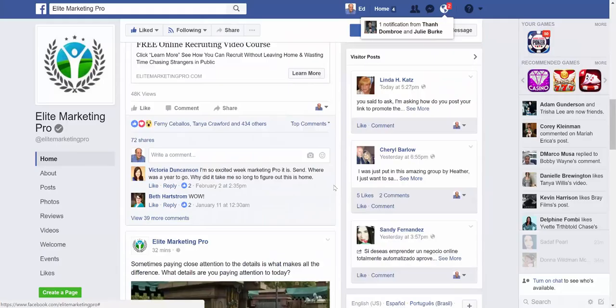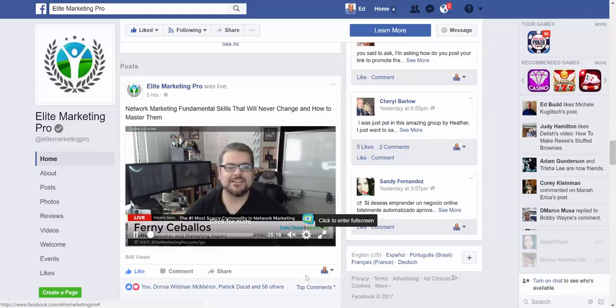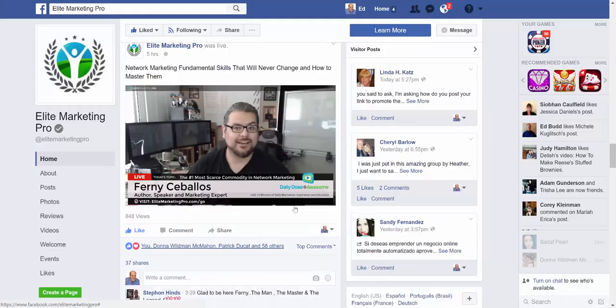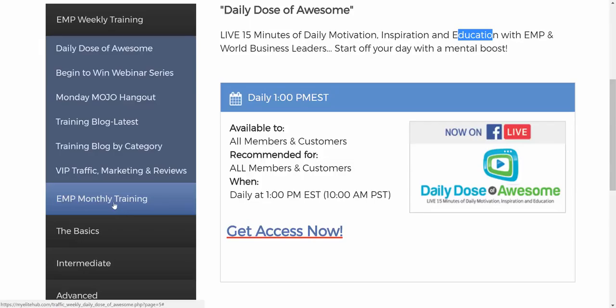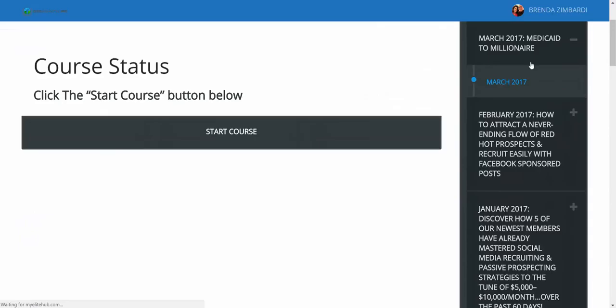Then Monday through Friday at 1 p.m. Eastern Time there's a live 15-minute daily motivation, inspiration, and education session. Click Get Access Now — it takes you to Elite Marketing Pro's fan page. About five hours ago from this recording there was a Daily Dose of Awesome. They usually go 15 to 25 minutes depending on content. Fernie — one of the co-owners of Elite Marketing Pro, whose partner is Tim Irway — does them 90% of the time and over-delivers. That covers the weekly training and archive trainings for the training library.